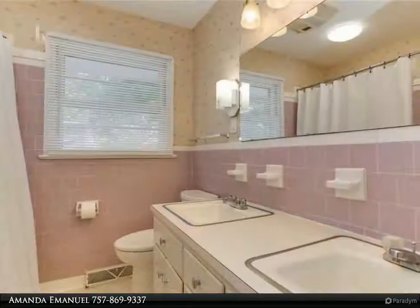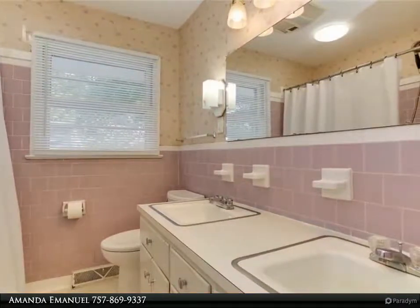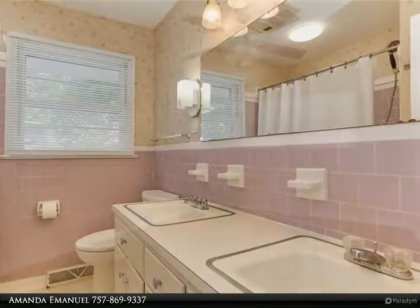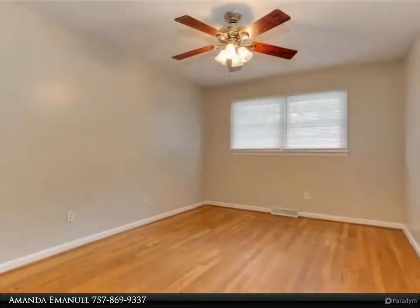Enjoy hosting guests in the welcoming family and dining rooms filled with natural light. The four bedrooms are all large, and there are two spacious full bathrooms.